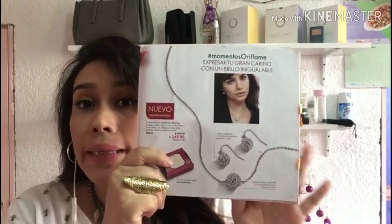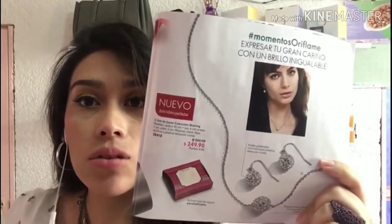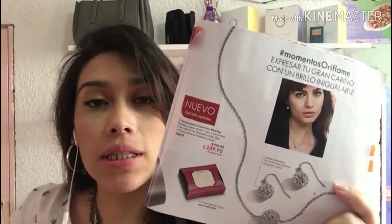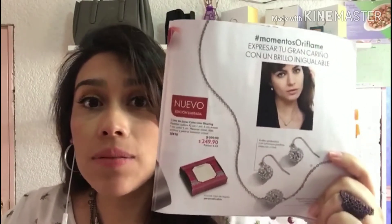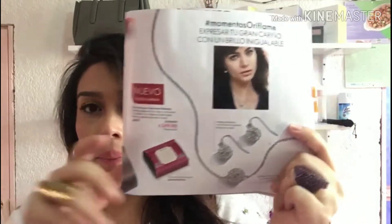Otro mega súper imperdible es este set de collar con aretes que se llama la colección Sharing. Está en tan solo $249.90 y para nosotros está en $169.90. Es edición limitada, así que una vez que se termine no volverá a haber. ¡Está padrísima!